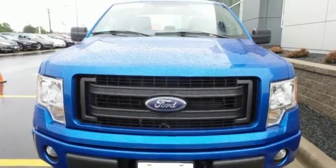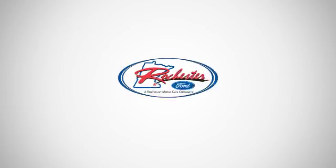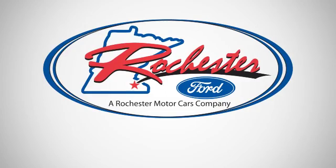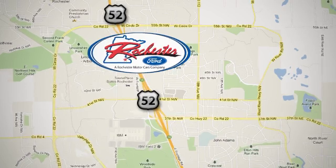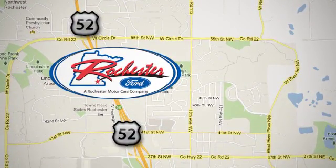This truck is ready to get to work. Take it for a test drive today. Experience the difference at Rochester Ford. We're conveniently located between 41st Street and 55th Street NW on Highway 52 in Rochester, Minnesota.